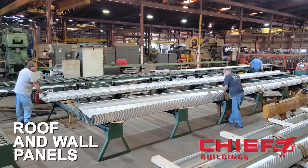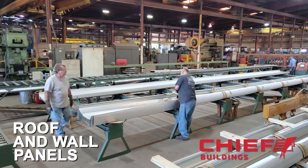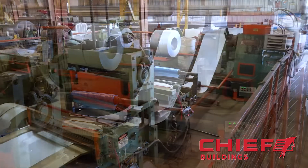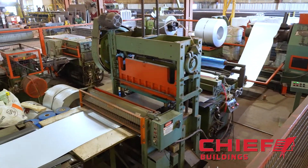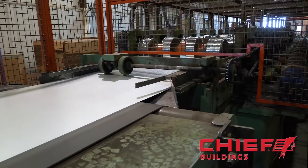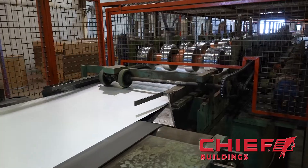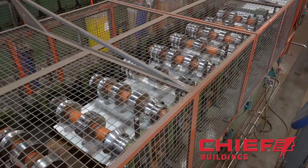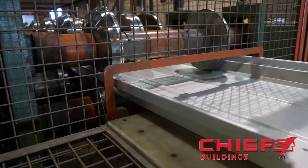The roof and wall panels are formed in a similar way to the secondary members. In this case, we start with lighter gauge pre-painted steel coils. The steel is rolled out from these coils, cut to length, and punched as necessary for the design. The flat sheets then pass through a roll former, and a series of progressive dies form the metal to create the desired panel profiles.